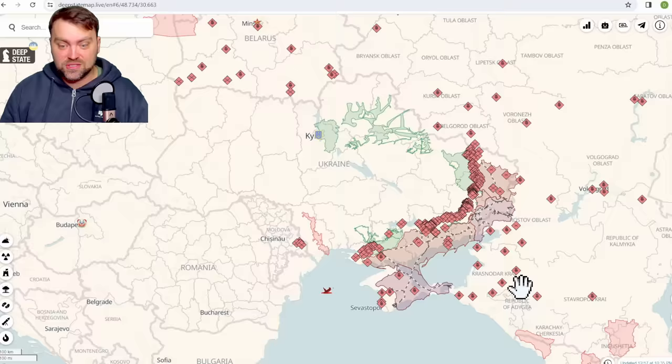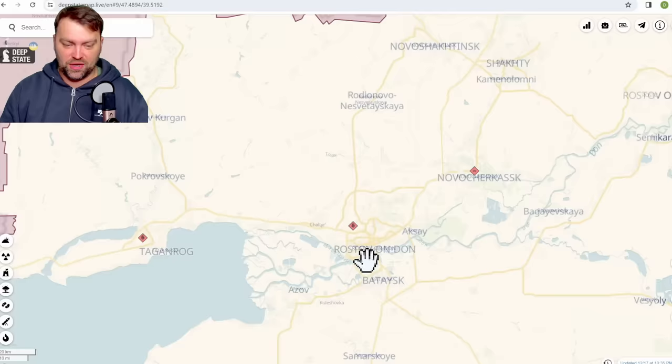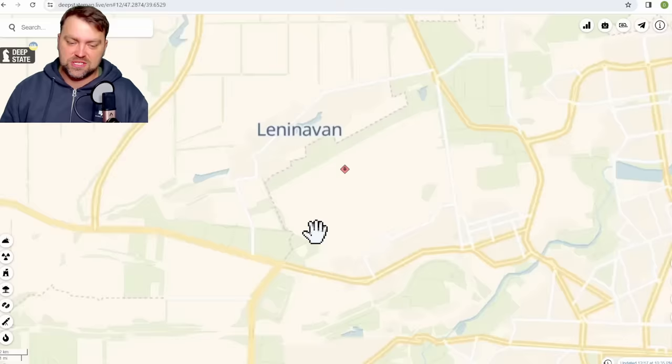So where is the city? Over here. It has a couple of airfields — one is over here, the civilian one, and here is the military one that was targeted. Russia has tactical bombers and also some helicopters there.